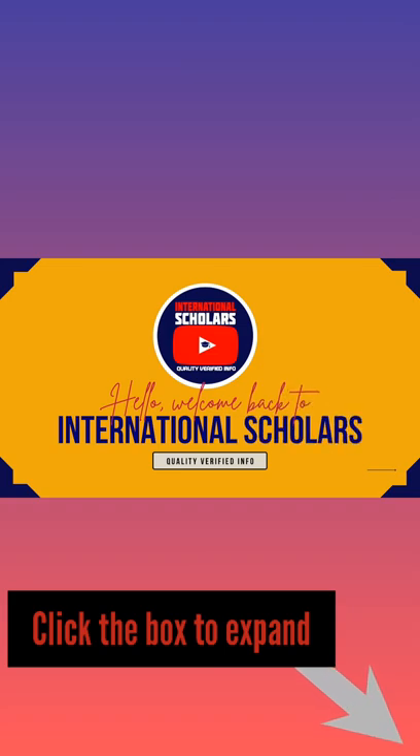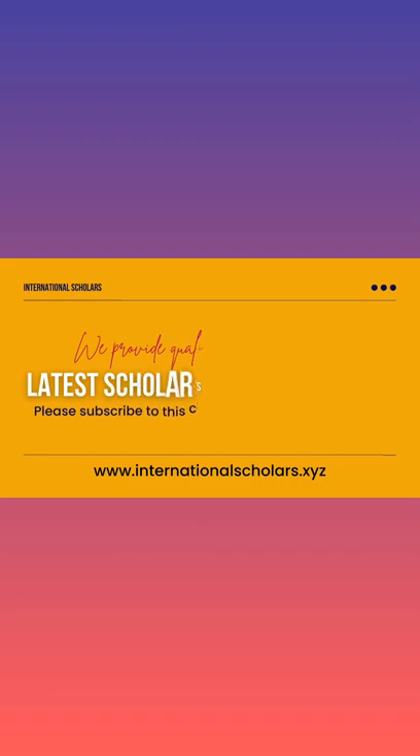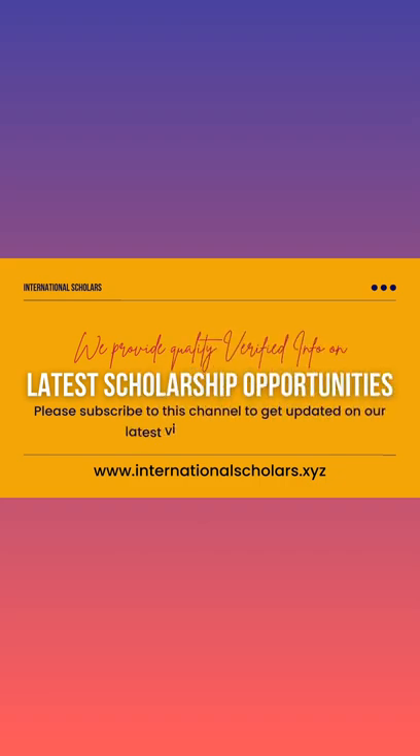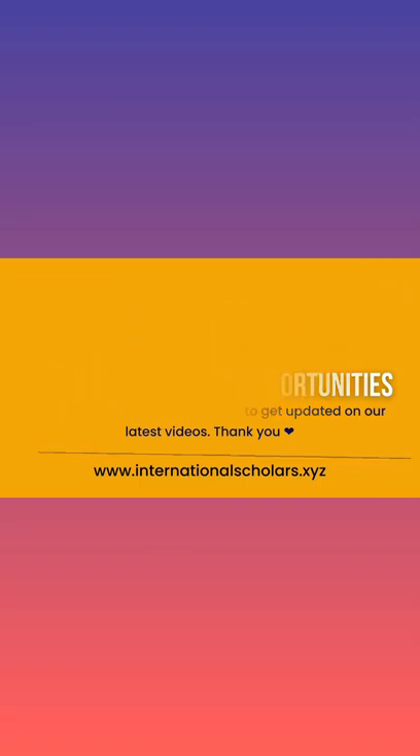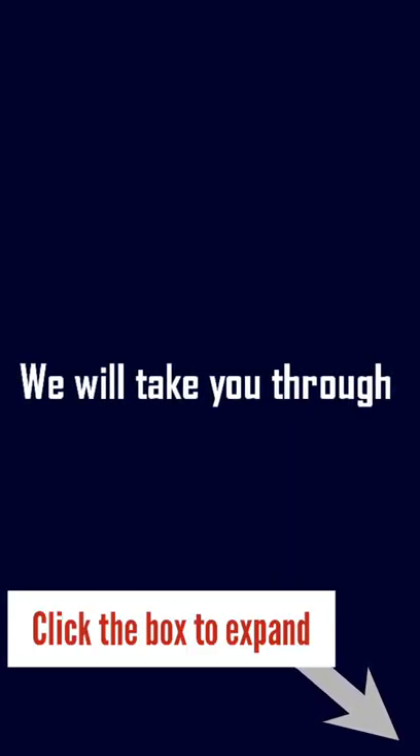Welcome back to International Scholars. We provide quality verified information on latest scholarships for international students. Please subscribe to this channel and turn on the notification bell to get updated on our latest videos. In this video, we will be going through how to apply to Clark University Presidential Scholarship.